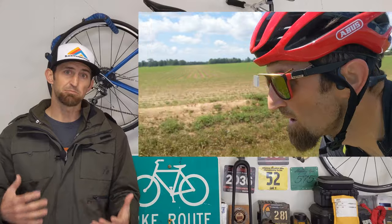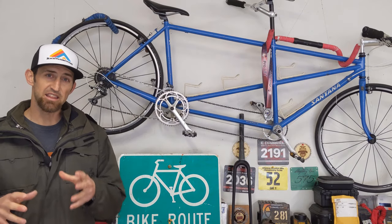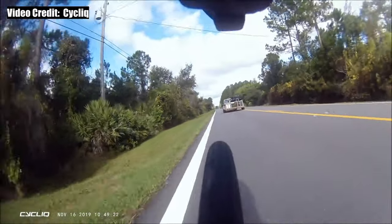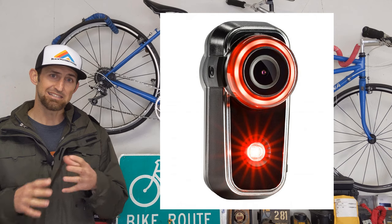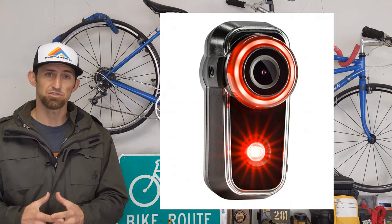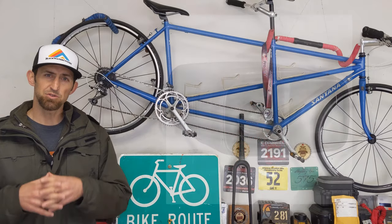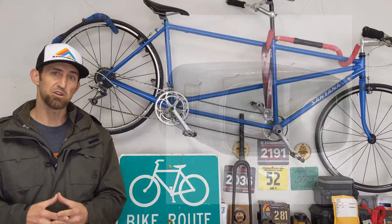It really is the best bang for the buck as far as safety. The Cyclic Fly 6 is actually a light that is also a camera, and it does a rotating coverage so it just keeps recording over and over again. That way if you do have an accident, you can have the footage of the accident — it will save any footage where it detects an accident. So if you get hit by a car or have some sort of spill, you can go back and look at the footage. They cost around $229, and they also have a Fly 12 which is a headlight that is also a camera.